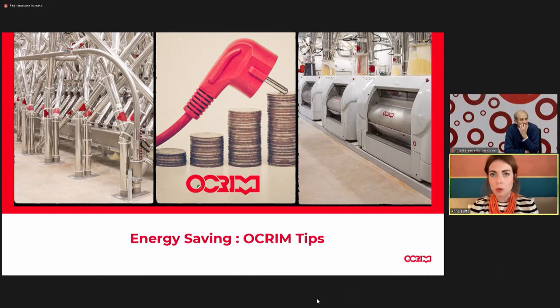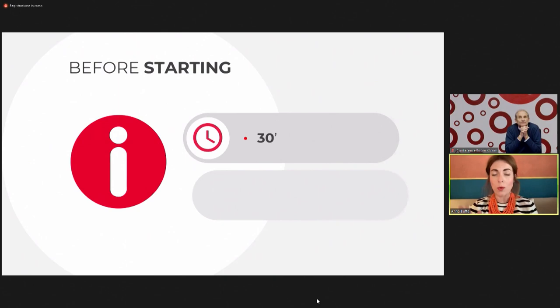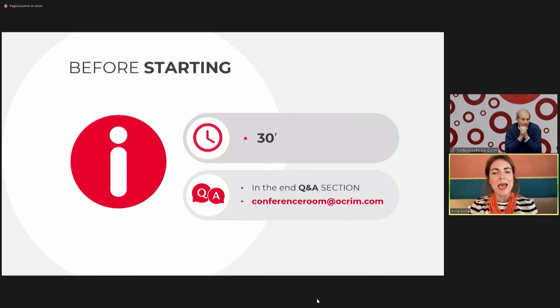My name is Anna Buffa. I work in food and communication, and I'm here to be a moderator in this webinar. The duration is 30 minutes, and you can also ask questions in the Q&A — you can use the box at the bottom of the screen. Questions are anonymous, so don't be shy.